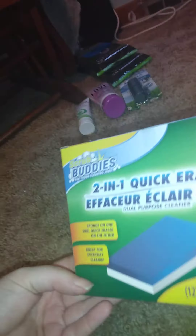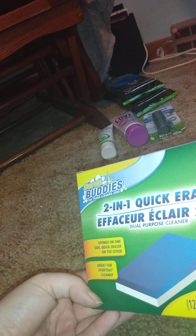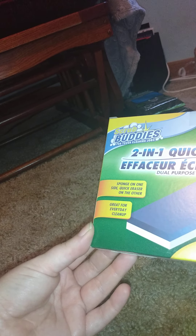Then I got this Mr. Scrubbin Buddies scrubbing bubbles two-in-one quick eraser effect — it's a two-pack with a sponge on one side and a quick erase surface on the other. I thought that would help with some stuff.